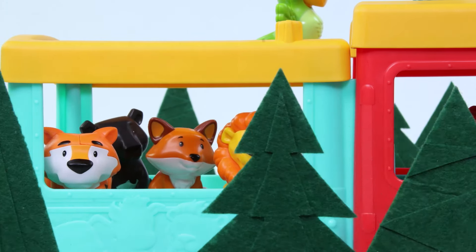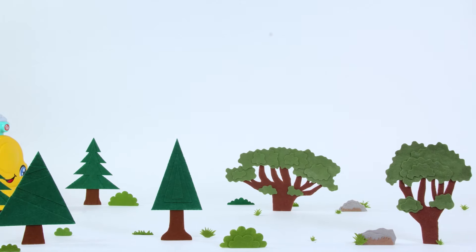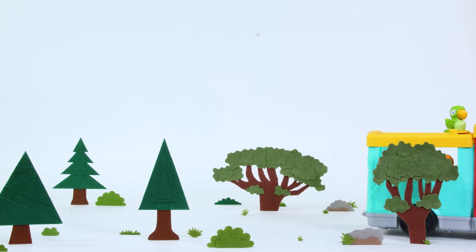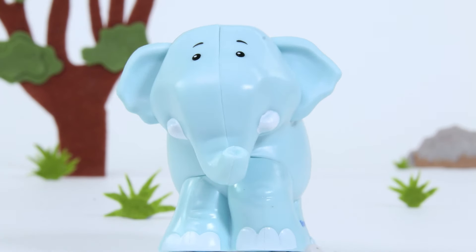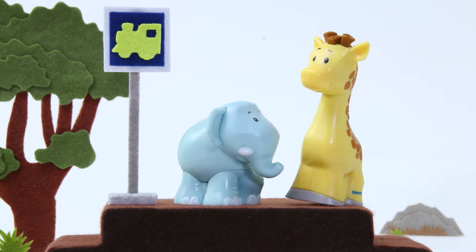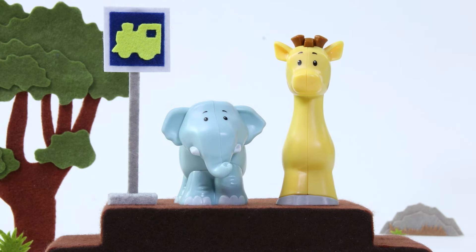Wow! Look ahead! It looks so different! Look! We are arriving at the safari park! Hang on! That's not the sound the train makes! What is it? An elephant! And there's a giraffe, too! Elephants are big, while giraffes are tall!